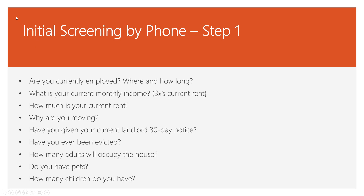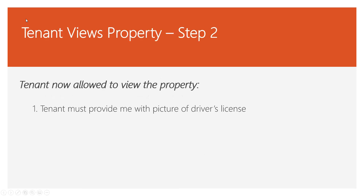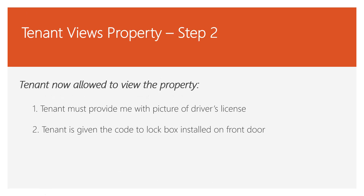Let's assume they made it past step one. Now I'm going to set up a time for them to view the property. When they get to the property, I want them to send me a picture of their ID so I can verify who's in my property. Once they provide a picture ID, I'll send them the code to the lockbox I have on the door. That way I don't ever have to go over there and meet with them — they can go in, look at the property, come out, put the key back in the lockbox, and leave. If they want to request an application, they'll just call me back.